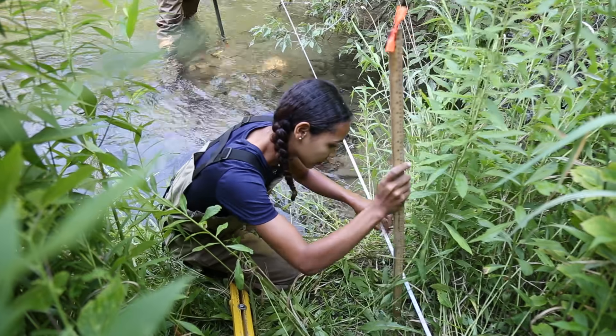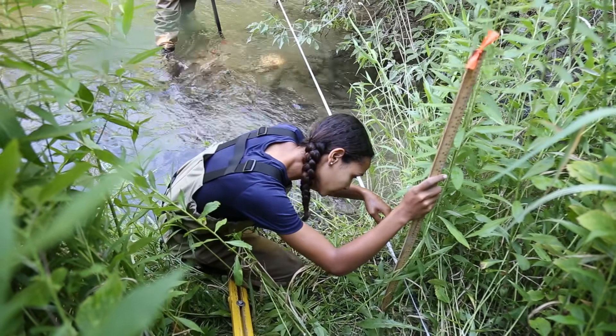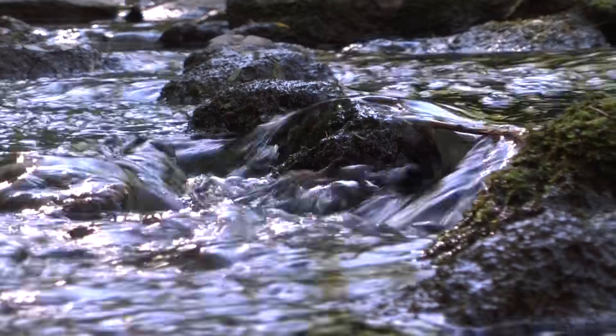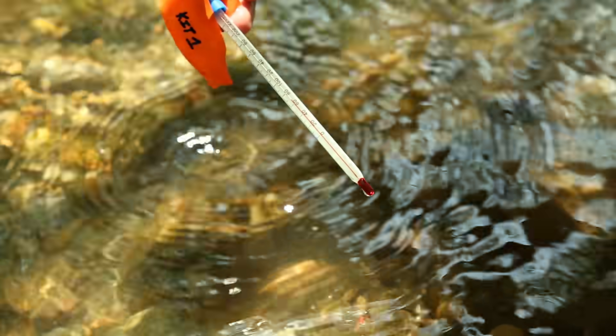We'll also gather information regarding the habitat that they're living in — what kind of vegetation do we see, what's the sediment like, what are the flows like, what's the water temperature like.